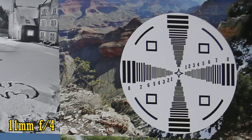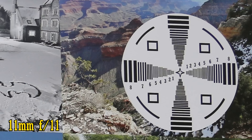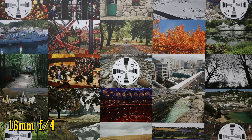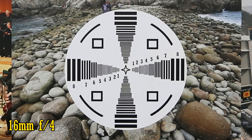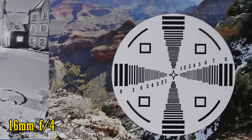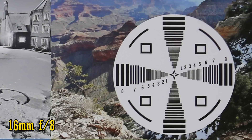Stop down to f5.6, f8, or f11 and you'll see very tiny improvements. Zooming in halfway to 16mm — a more commonly used ultra-wide angle — at f4 the lens remains bitingly sharp in the middle, and the corners are a little softer but still fine. Those corners are about the same at f5.6, and a touch sharper at f8 and f11.